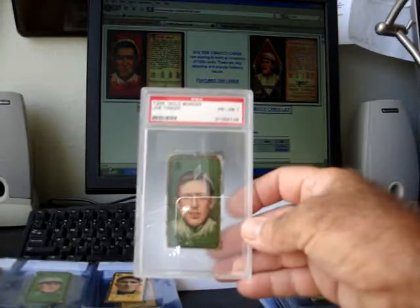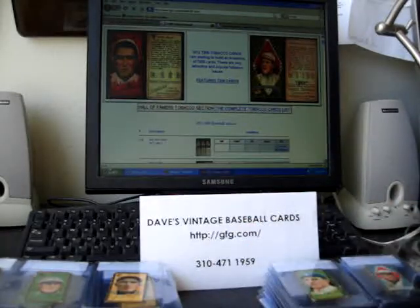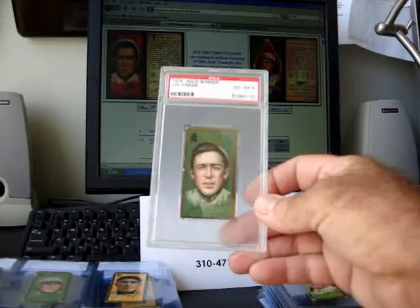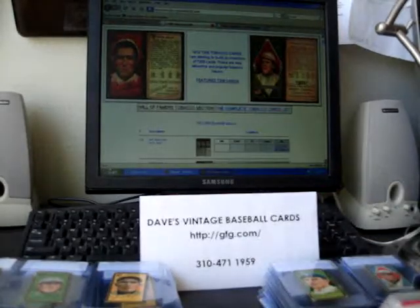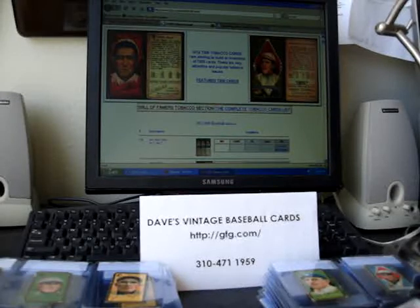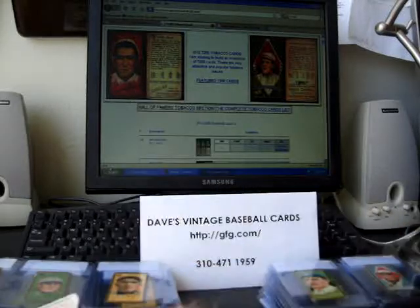Tinker, of the Tinker-Evers-Chance double play combination from Chicago. Port Affair, a lower graded example. McConnell, same guy in a little bit nicer condition. These cards were issued in 1911; there's a total of 208 in the set. Here's McConnell, just a common VGX.